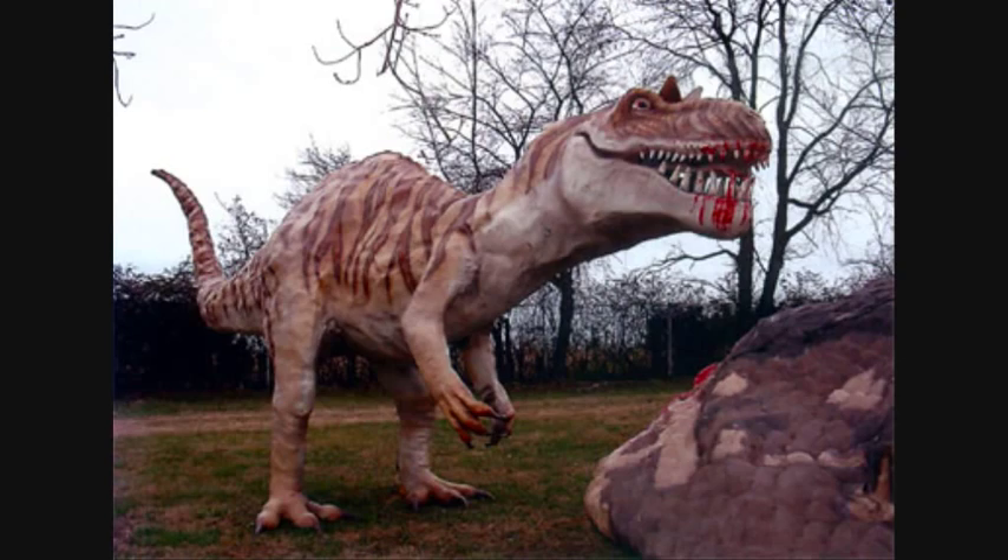This is the tooth of Megalosaurus. It has serrated edges for cutting into the side of its prey.